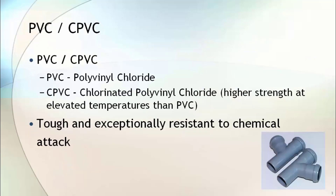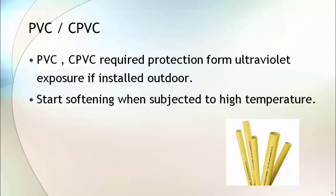Let's start with PVC and CPVC. PVC is polyvinyl chloride and CPVC is chlorinated polyvinyl chloride. CPVC has higher strength at elevated temperatures than PVC because it is treated with chlorine. PVC and CPVC are tough and exceptionally resistant to chemical attack. They require protection from ultraviolet exposure if they are installed outdoors.